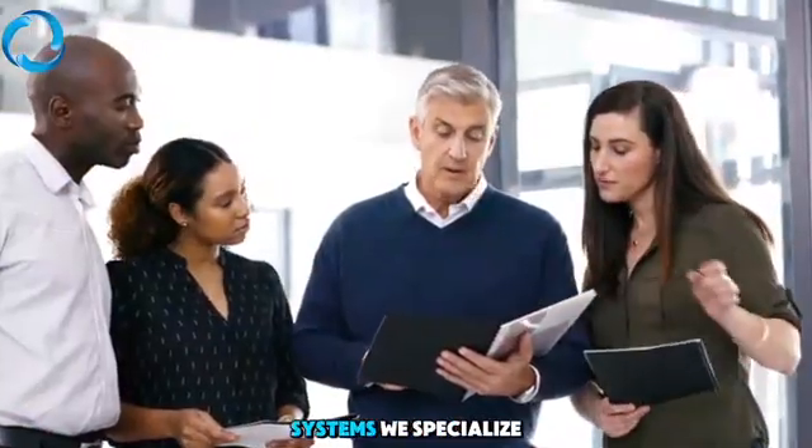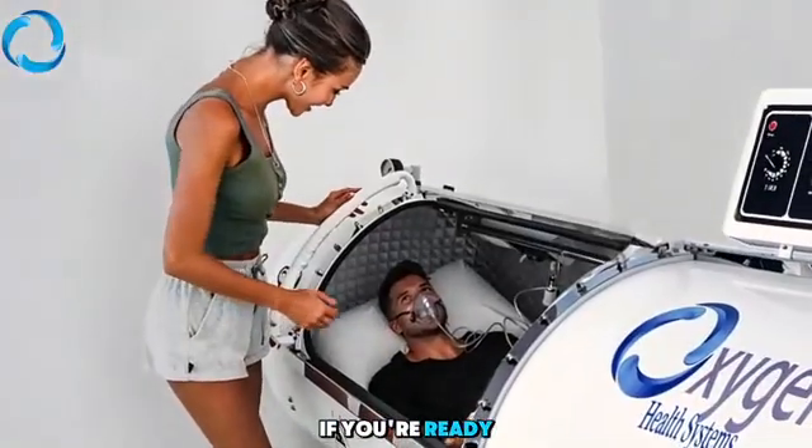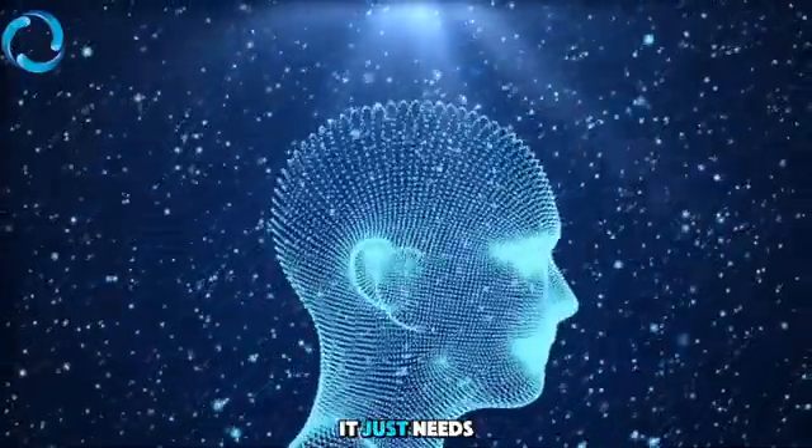At Oxygen Health Systems, we specialize in helping people just like you. If you're ready to explore this proven path, visit our website to learn more. Your body wants to heal — sometimes it just needs a little help.